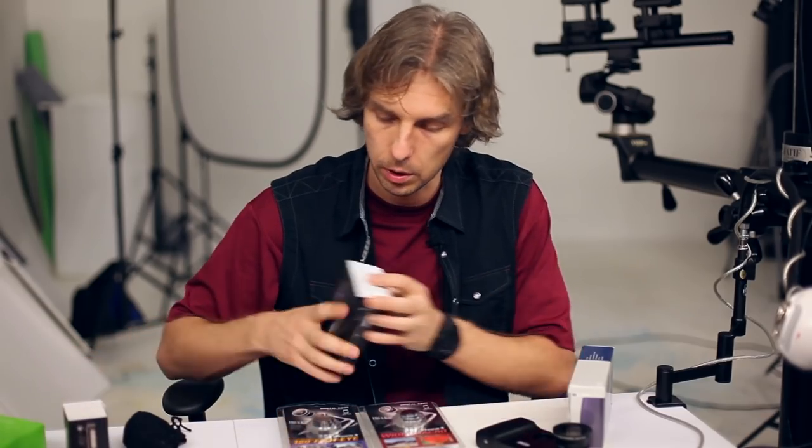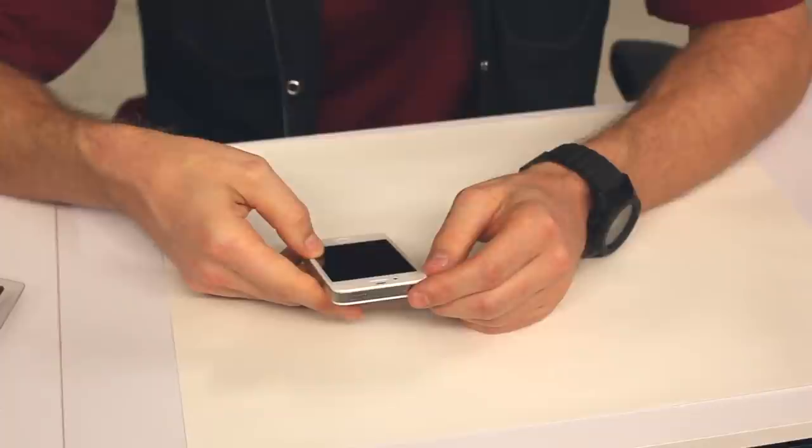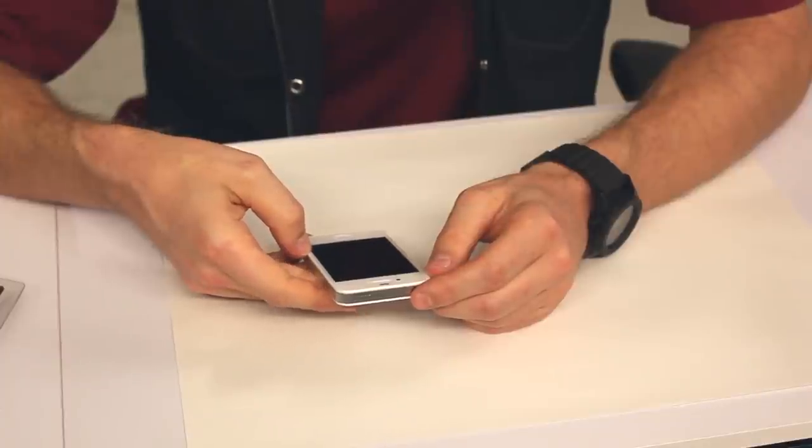I will also talk about the software I use to capture images with the iPhone, because the lens is only one part — the rest is software, which is very important as well. Okay, let's see what we got here.